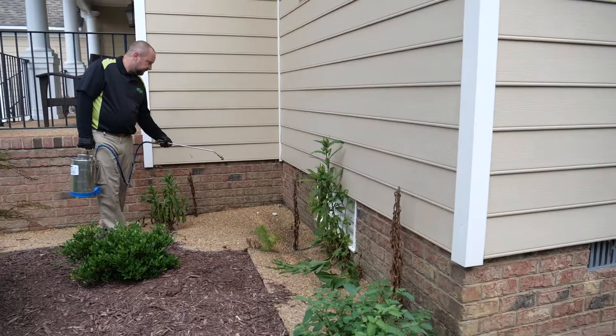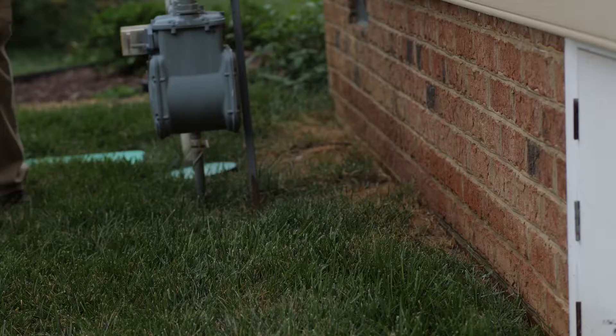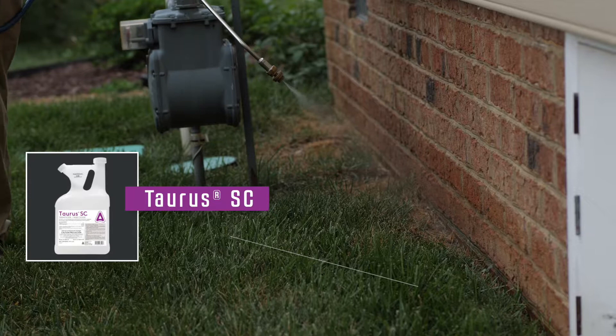Ants are a challenge to control because they're highly mobile. They can have multiple nest sites and you don't have to find where they're living — that's the beauty of the Taurus SC. They're going to pick it up and take it back to the colony. Some of the baiting needs to be a bit more precise in placement if you can't find the nest, which you can't always find if it's inside a wall.